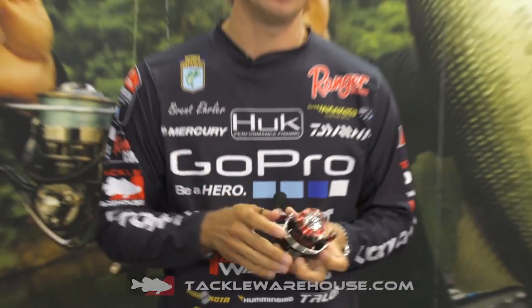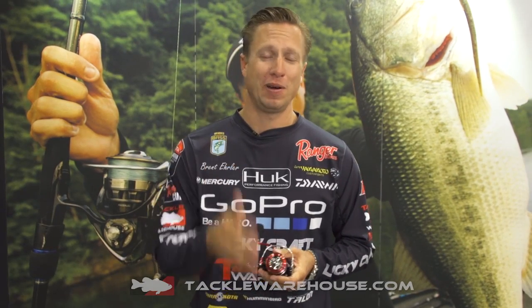The nice thing about it is it's a $99 retail reel. It's very affordable and it's a very good reel — way underpriced for how good of a reel it is. Available at Tacklewarehouse.com.